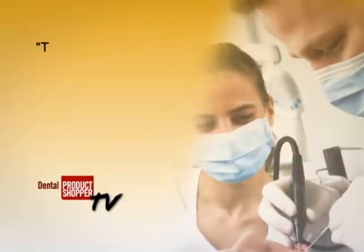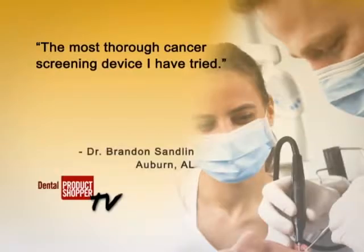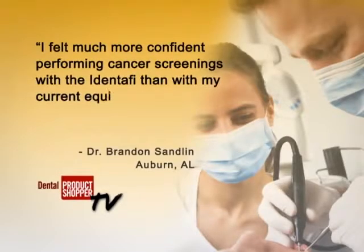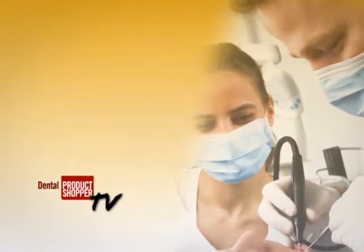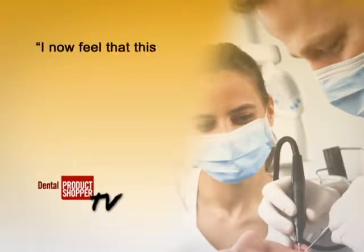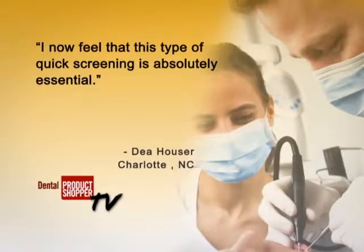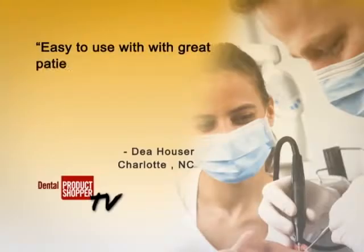Dr. Brandon Sandlin, a dentist from Auburn, Alabama with five years of experience, gave Identify an overall satisfaction rating of Very Good. He called Identify the most thorough cancer screening device I have tried. He went on to say, I felt much more confident performing screenings with the Identify than with my current equipment. D. Hauser, a hygienist from Charlotte, North Carolina with 29 years of experience, said, I now feel that this type of quick screening is absolutely essential. She went on to describe Identify as easy to use with great patient acceptance.